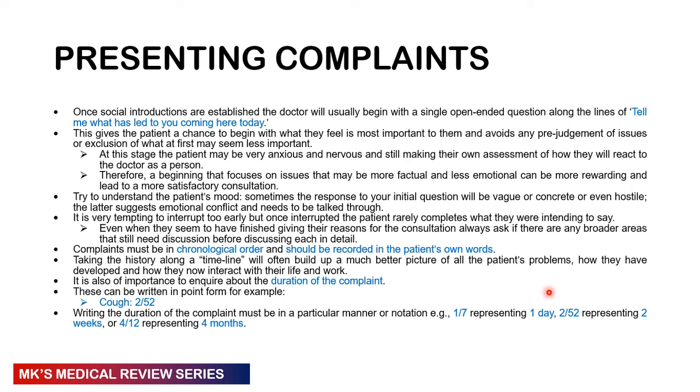Take the patient along a timeline — either the most recent symptoms first, followed by earlier symptoms, or vice versa. Always add duration. There is particular notation: one out of seven represents one day; two out of 52 represents two weeks, since there are 52 weeks in a year; four out of 12 represents four months, since there are 12 months in a year. When you take history along a timeline, you build a much better picture of the patient's problem and how it developed from when they were well to when they fell ill.